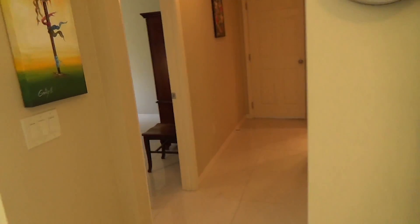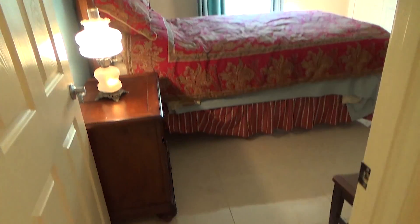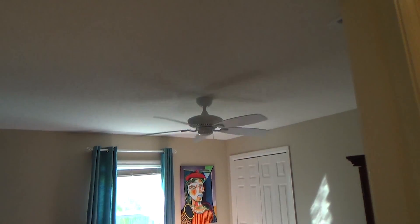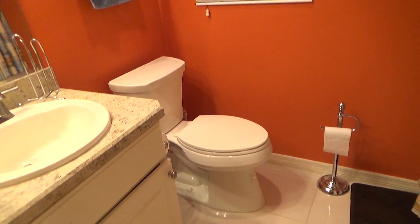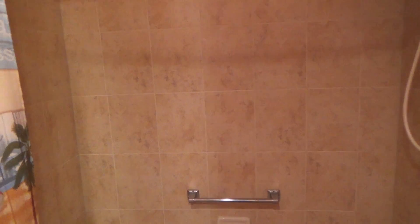Here's one of the guest bedrooms. There's tile all throughout the house and knock-down ceilings. This is your guest bathroom with a tub and shower combination.